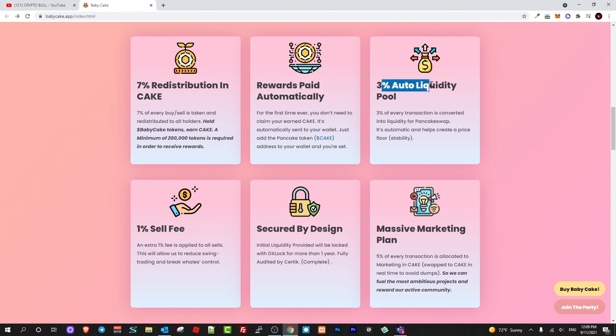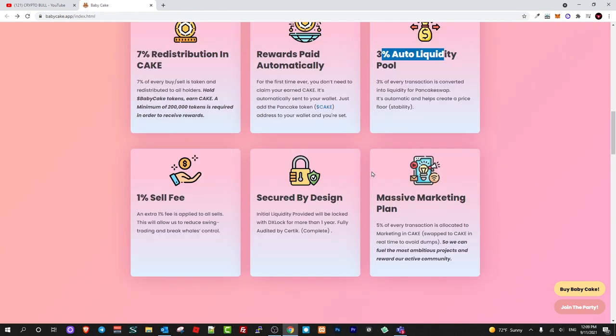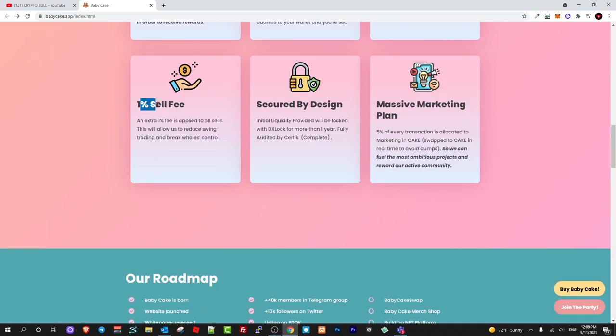Three percent auto liquidity pool — three percent of every transaction is converted into liquidity for PancakeSwap, so these tokens will also be added to PancakeSwap with every transaction. And one percent sell fee — an extra one percent fee is applied to all sales to reduce swing trading and break whale control. Recently there are a lot of bots interacting with contracts, jumping in before transactions go through and making your transaction more expensive, so this one percent sell fee also provides bot protection to protect users.